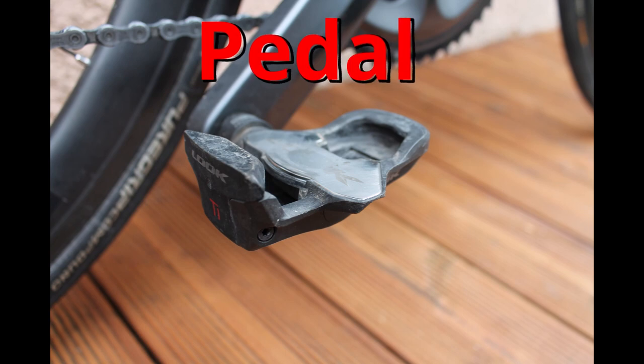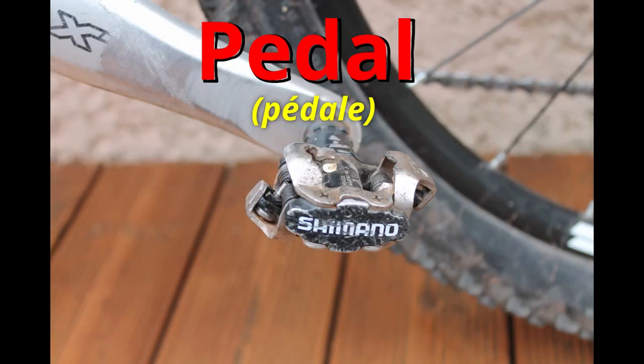Pedal. On my road bike I have some Look Titanium Blade Keo pedals. And on my mountain bike I have some very old Shimano SPD pedals.